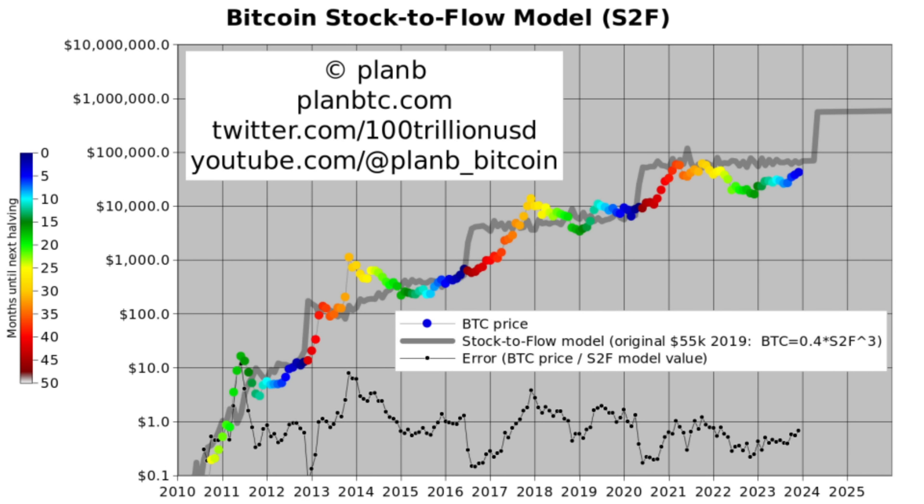Welcome back to Plan B on YouTube. Today we talk about my 2024 prediction based on seven charts.